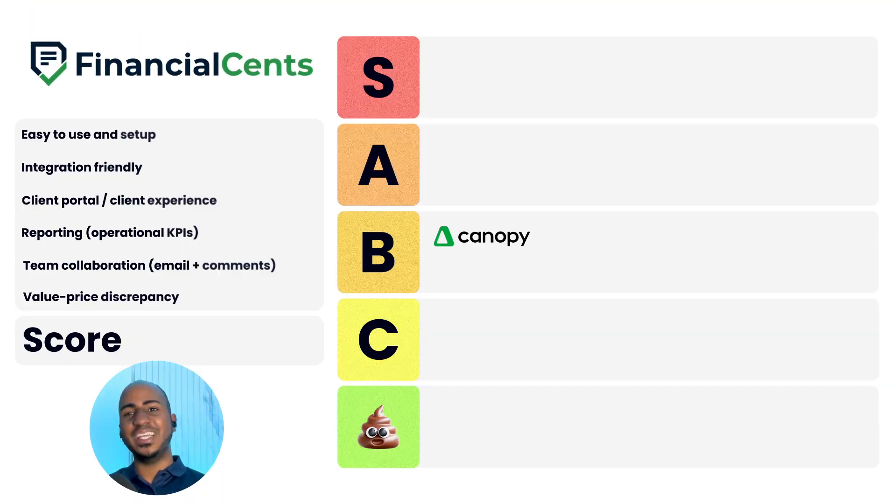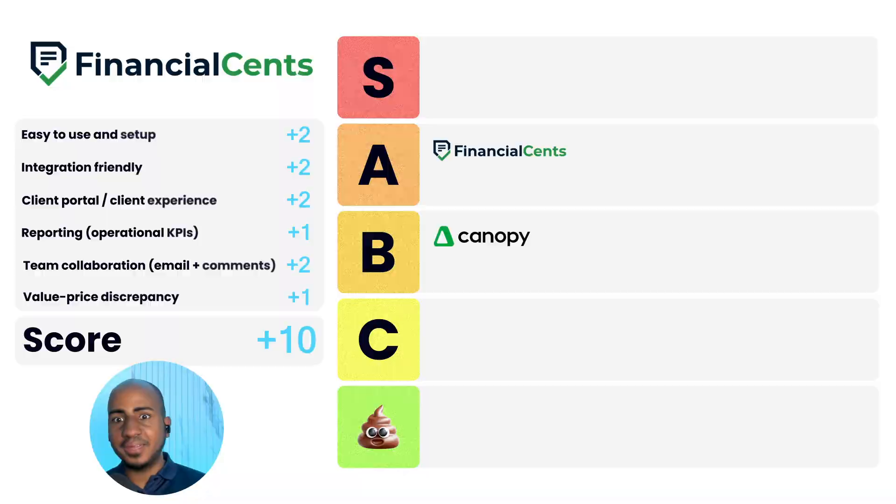Second app: Financial Sense. Ease of use and setup: two. Integration-friendly: two. Client portal and experience: two. Reporting: one. Team collaboration: two. Value-to-price discrepancy: one. Score of ten, an A. It's a pretty solid app that has grown very quickly over the last five or so years and taken a lot of market share — I think for a good reason. I wish their API was stronger; I know they're working on it but it's not there yet. The email tools are decent but could be better. Overall, it's an app that's pretty loved by the accounting community, so I think it's a well-deserved A.